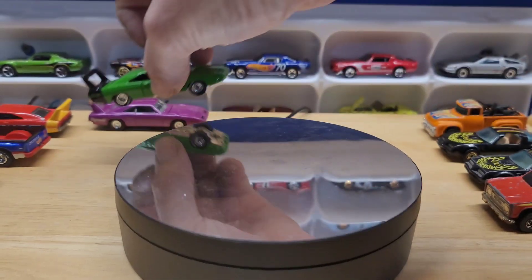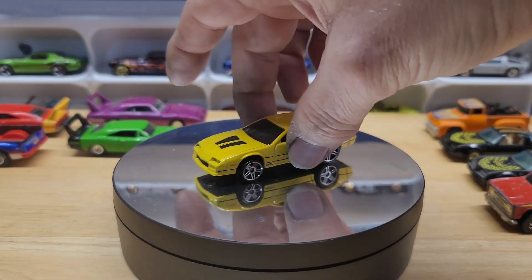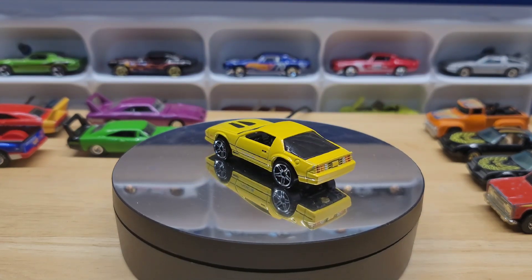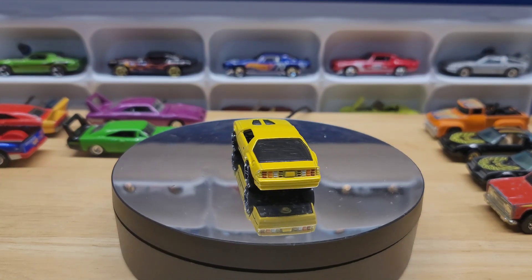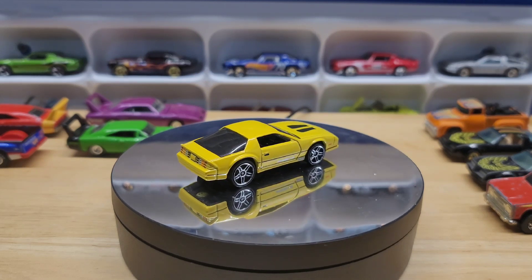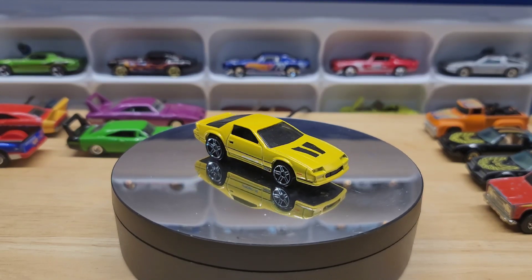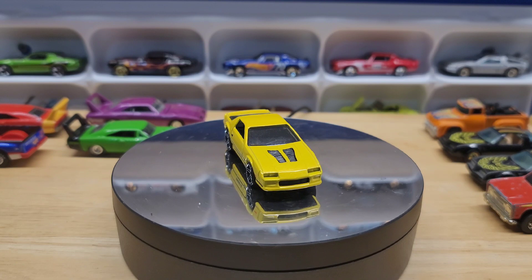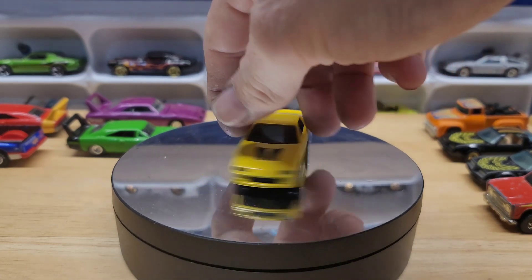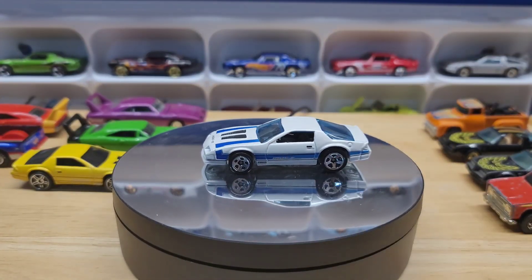Back in college I had an 89 IROC, so I love IROCs. A little simple fact: depending on where the IROC logo is on the door tells you what year it is. The closer to the front wheels, it's like an 85; the further back toward the rear wheels, that's the 89 or 90. So you've got this nice yellow one, which was actually a factory color, and then this is more like a custom one.